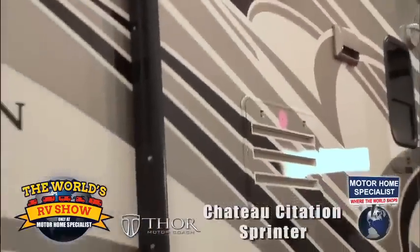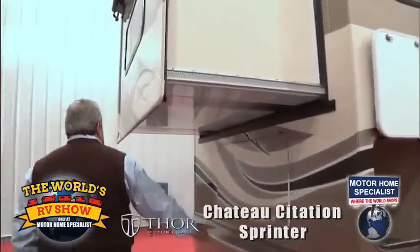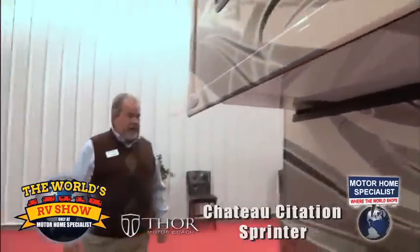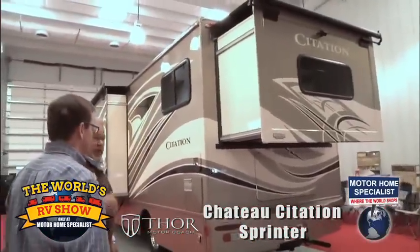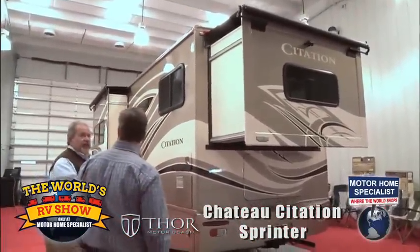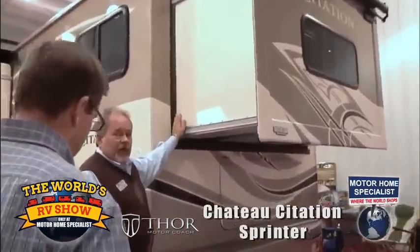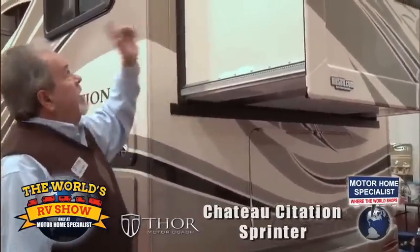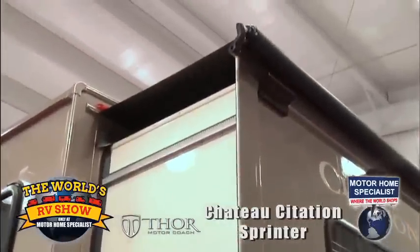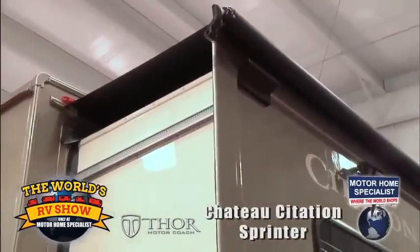The power awning on this unit is an option. Fiberglass rear cap in front and back — very stylish. You'll notice the slide topper across the back of the coach as well. That application prevents leaves, twigs, and debris from getting into the mechanism. It seals when out and seals when in, keeping rain off the compartment and sun off the room — protecting it from all the elements.